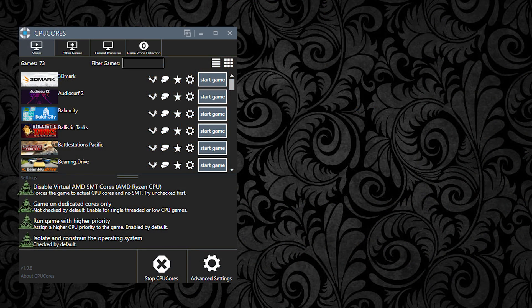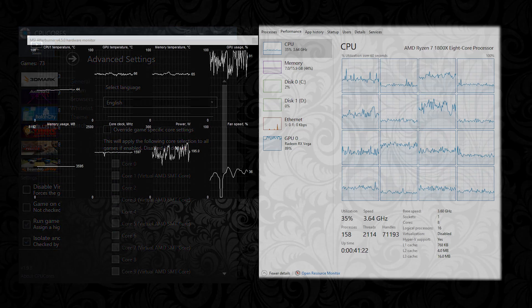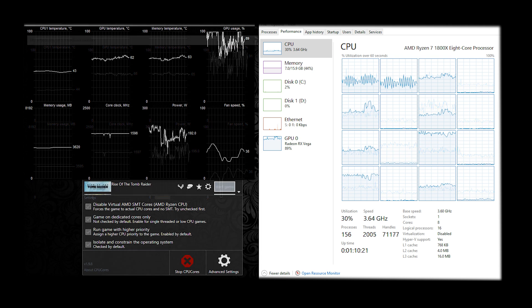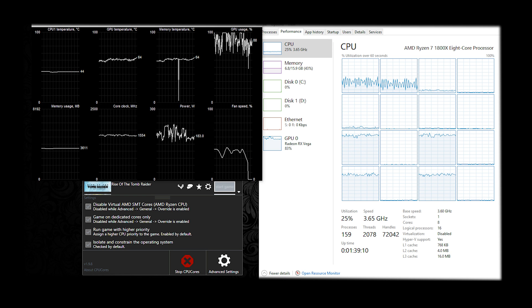Whenever it says 4 out of 4 in the game settings, it means I chose the default setting. Whenever it says 3 out of 4, I chose those specific enhancements. And lastly, whenever it says CCX override, that's because I locked it to only use the cores on one CCX. Here's what Task Manager looks like in Rise of the Tomb Raider normally, here's what it looks like when dedicated to specific cores with no SMT, and here's what it looks like using only one CCX.